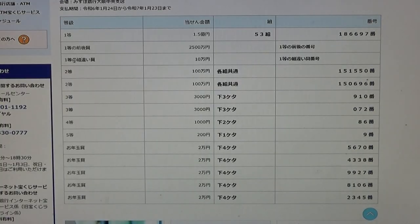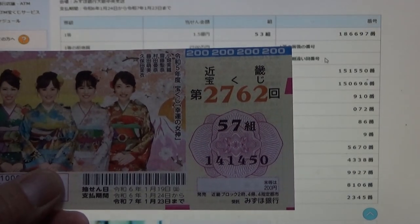To win the third first prize, Juman en, you must have one of the first prize numbers from either of the listed positions, and you can have any grouping number. No good for me.